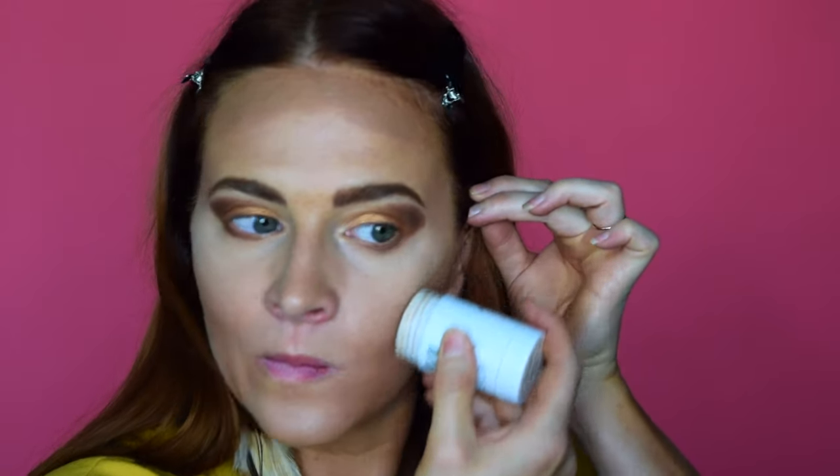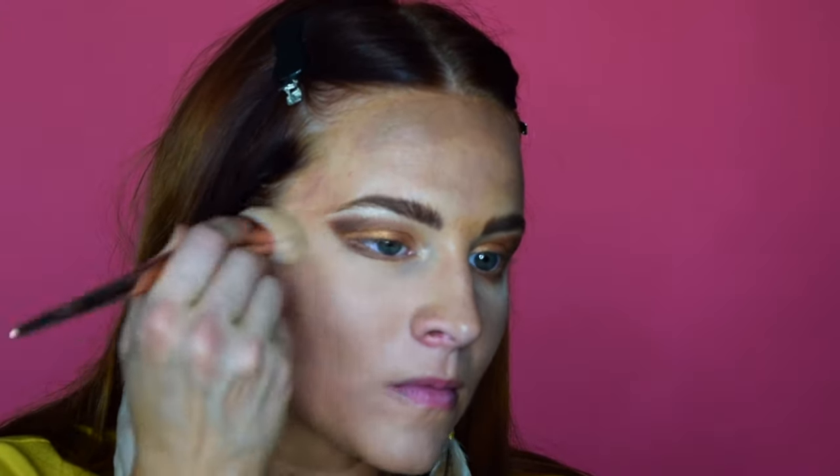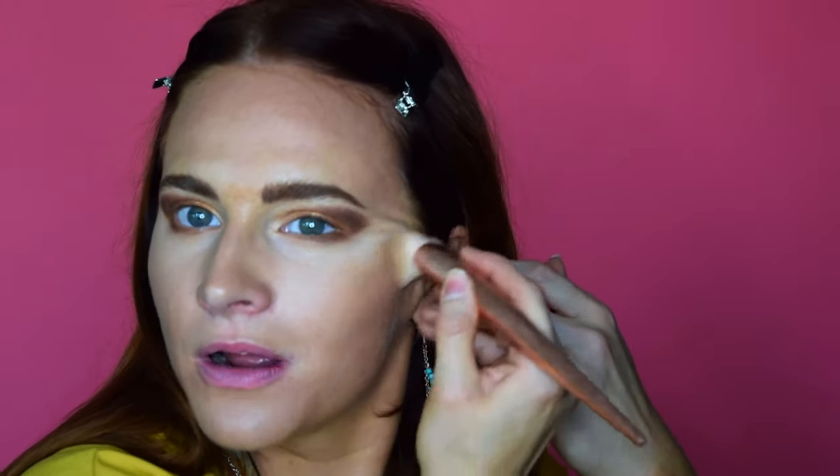Next, I wanted to add some contouring and some warmth to the face. I really wanted this overall look to feel bronzy and warm, like the sun, so I went in with my cream contour across the hairline and then underneath the cheekbones and blended that out, and then I topped it off with a powder bronzer to set it and to warm up the entire face.